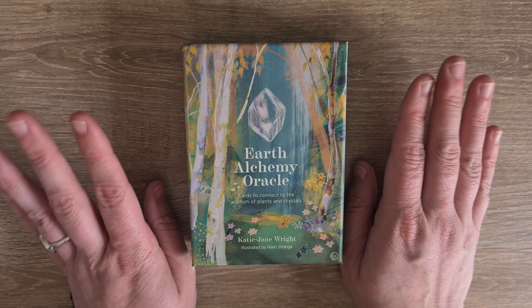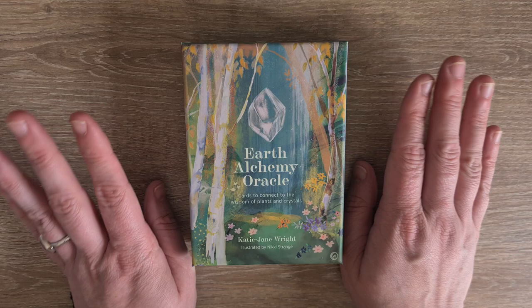So that is the Earth Alchemy Oracle, by Katie Jane Wright, illustrated by Nikki Strange. I hope this has been useful. As always, if there are any questions please comment down below and I'll try and get back to you. Thank you so much for watching, and I will see you again soon. Bye for now.